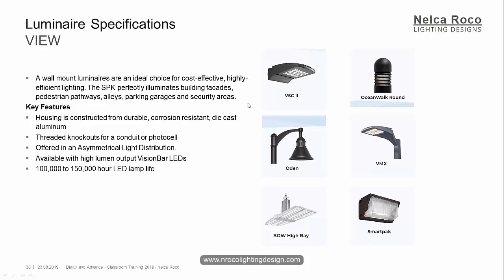Obviously it says wall-mounted. Of course, VSC is wall-mounted also. But maybe you're confused with the word facade. It says here pedestrian pathways, aisles, parking garage, and security areas — the word is security areas. The lumen output of this flood is too high. So this is the correct one. Yes, asymmetrical beam — correct. And also threaded knockouts. SmartPak.